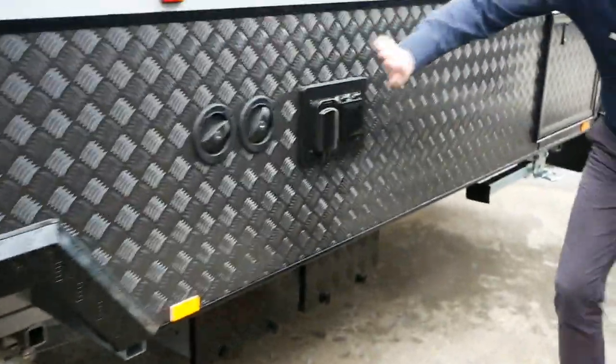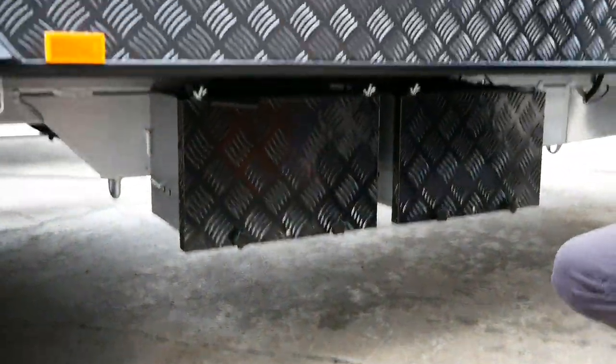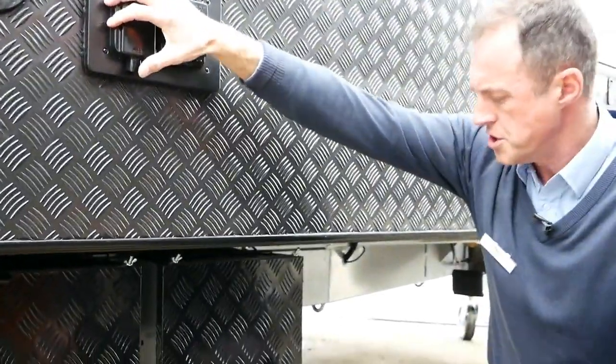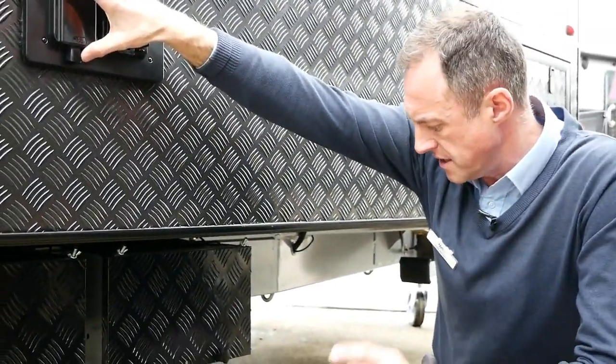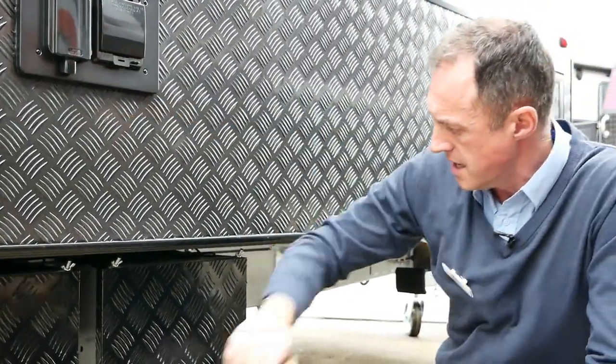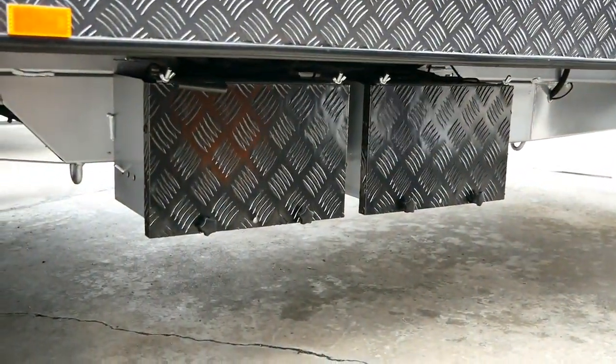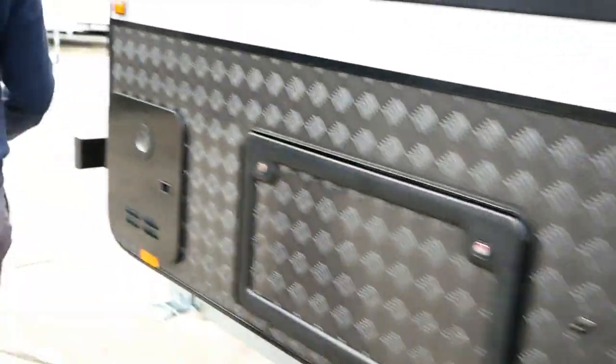Two water filler taps, 15 amp power in. If you haven't had a caravan before and you're short of a bit of gear, we do a starter pack in the dealership which will allow you to have the right cable to power into here. We've got two batteries, 135 amp power, and that really just about covers it for the external. So let's pop inside and have a look at the layout.